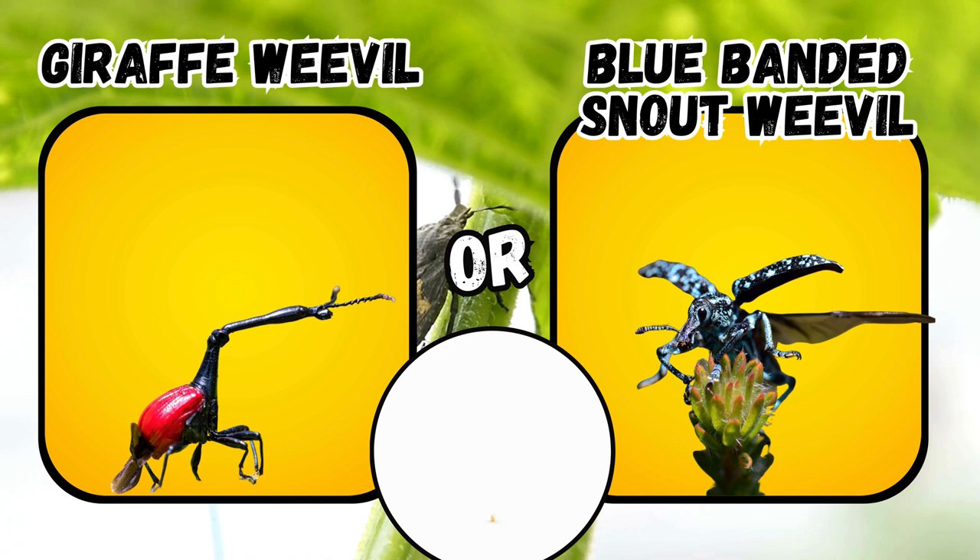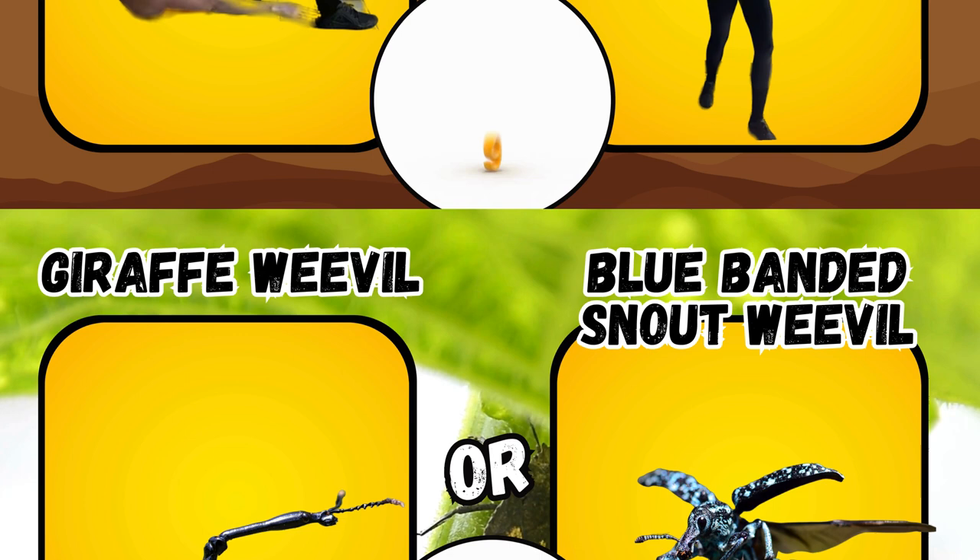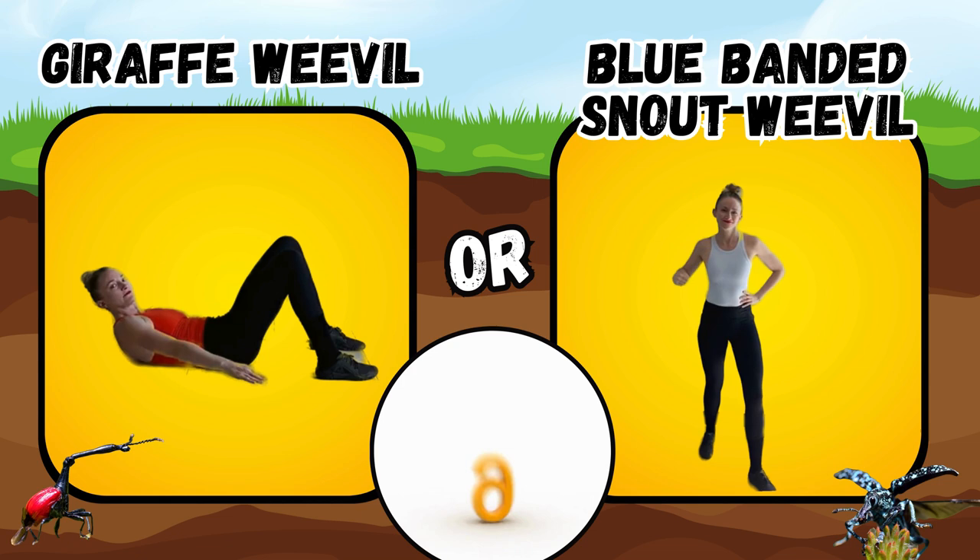Would you rather see a giraffe weevil or a blue banded snout weevil? If you said giraffe weevil, do some ankle taps. If you said blue banded snout weevil, do the saw.